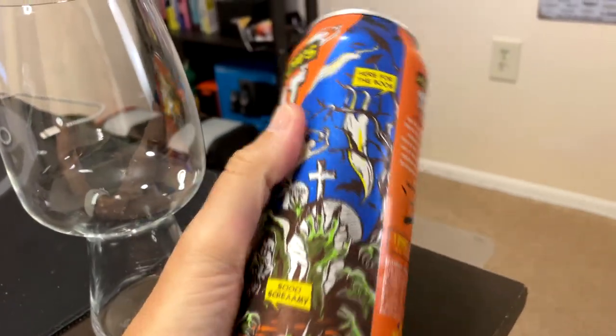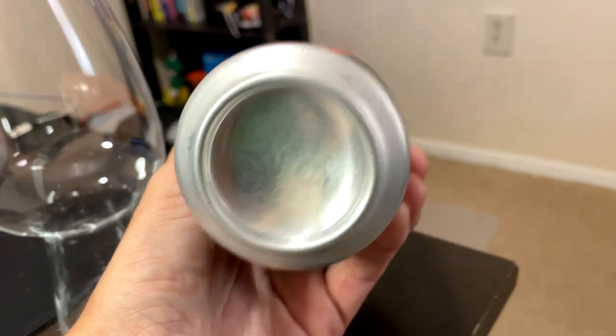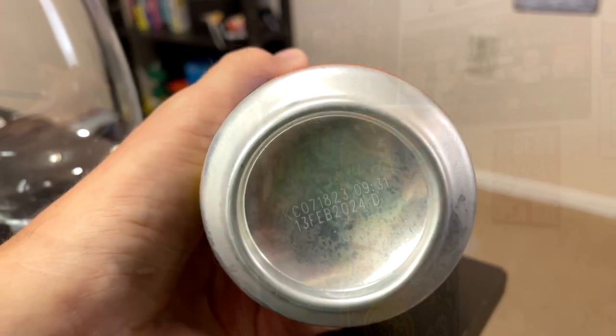I love this label. It looks like an old Tales from the Crypt comic book cover — a 1950s movie vibe. Very cool.